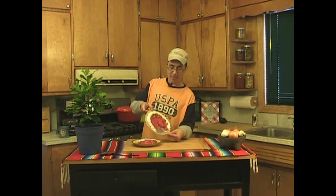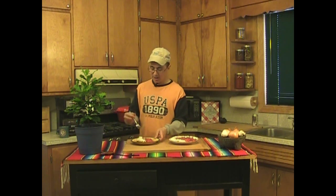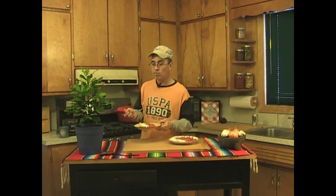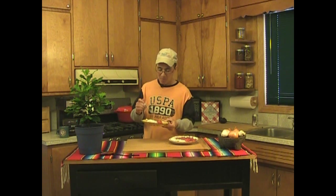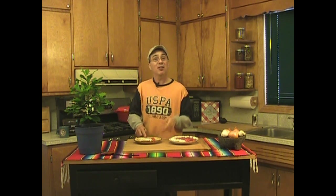It took about an hour in the fridge and this pie set up perfectly. It holds together beautifully. I took a little bit of whipped cream and put it around the edge because I like whipped cream. You know what it tastes like? It tastes like happiness. Strawberries are fantastic.